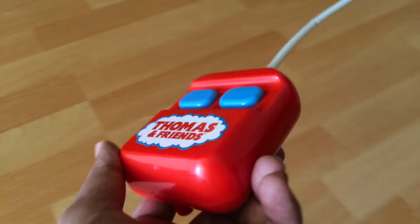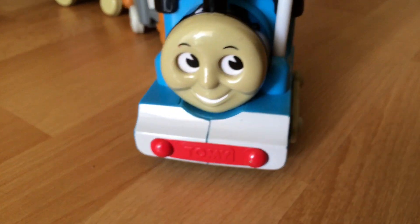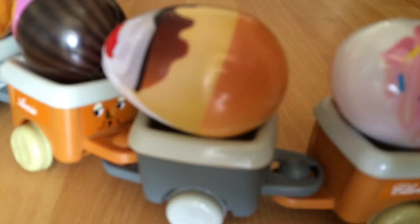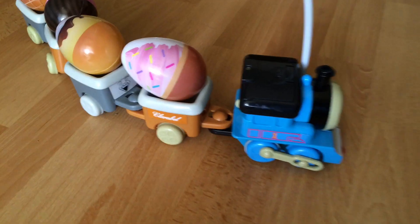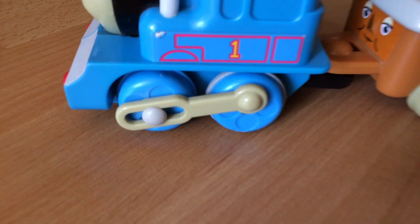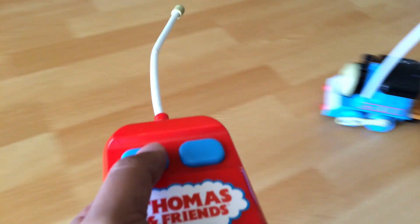Please check out the channel here. Today I have a rare Thomas remote control with googling eyes. One, two, three, four cars: Claribel, Troublesome Truck, Annie, and another Troublesome Truck, and each of them has an egg with a surprise inside. This Thomas has a cool side rod and a long antenna that goes zigzag.